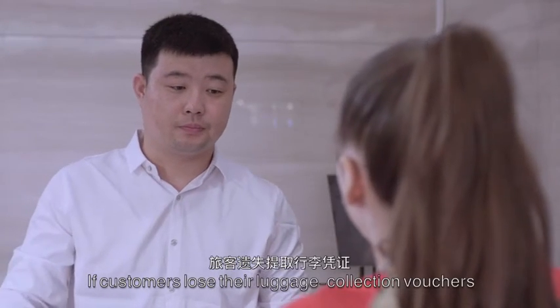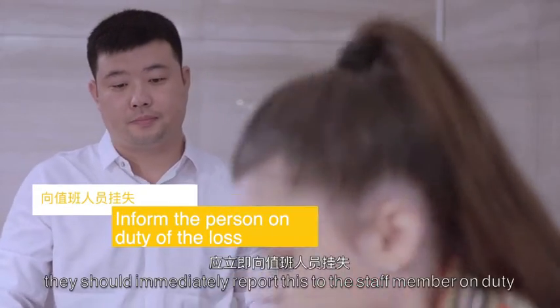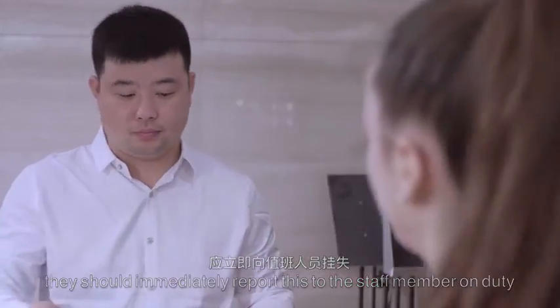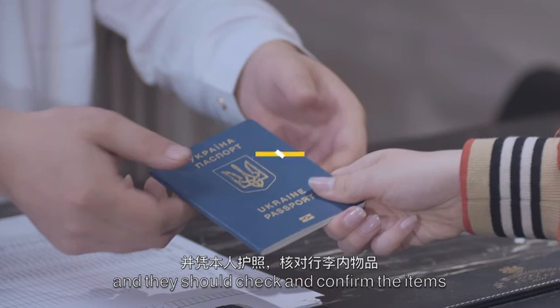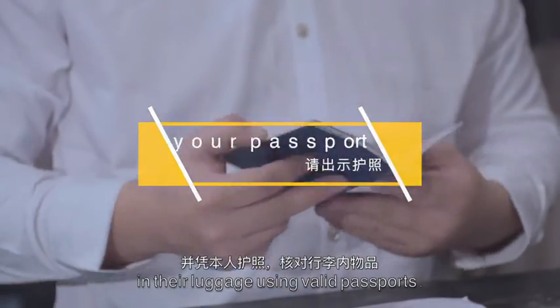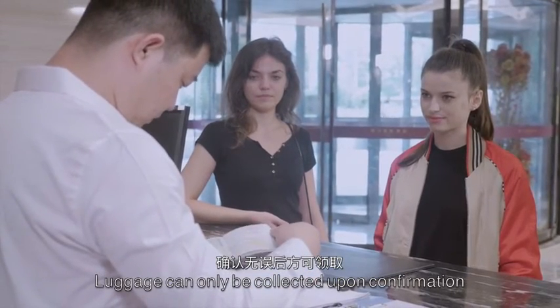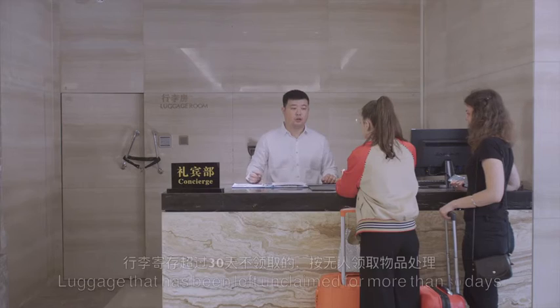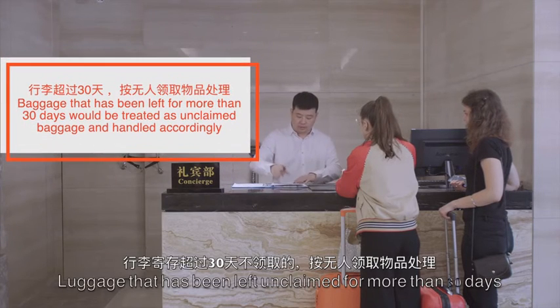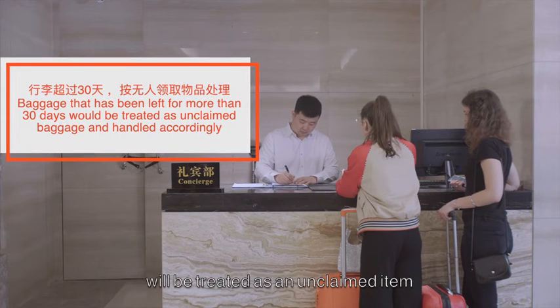If customers lose their luggage collection vouchers, they should immediately report this to the staff member on duty, and check and confirm the items in their luggage using valid passports. Luggage can only be collected upon confirmation. Luggage that has been left unclaimed for more than 30 days will be treated as an unclaimed item.